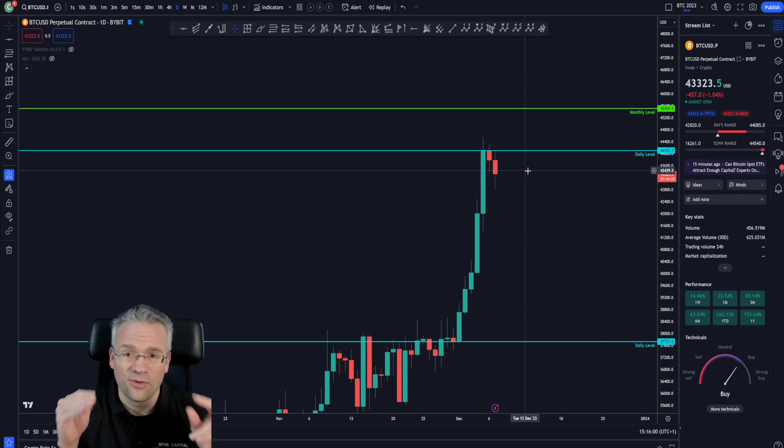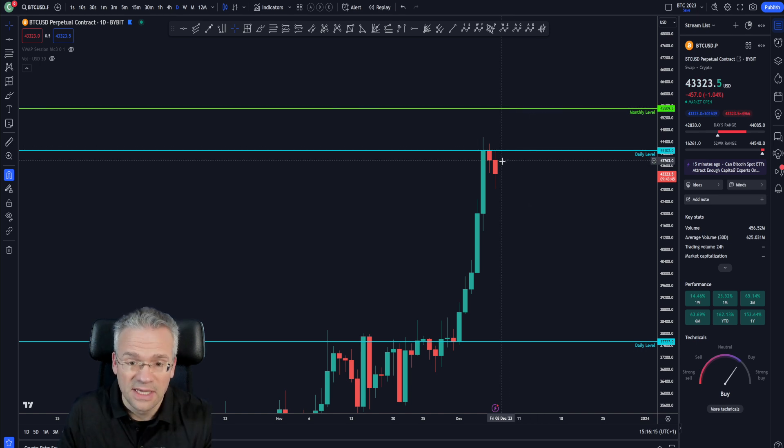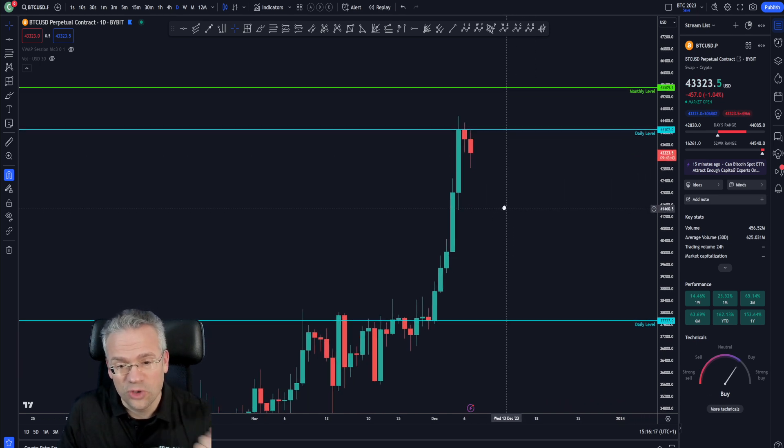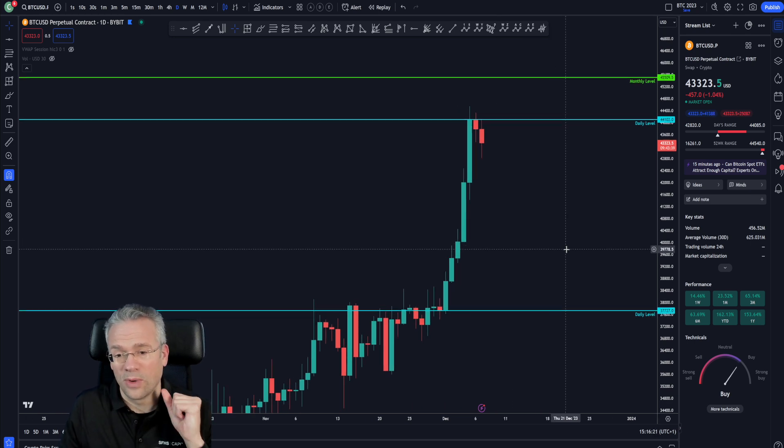So the very key level of resistance right now, fresh for Bitcoin, is 44,102. The monthly level at 45.5 is absolutely a possibility. Price first has to make it past 44,102 in order to reach 45.5.